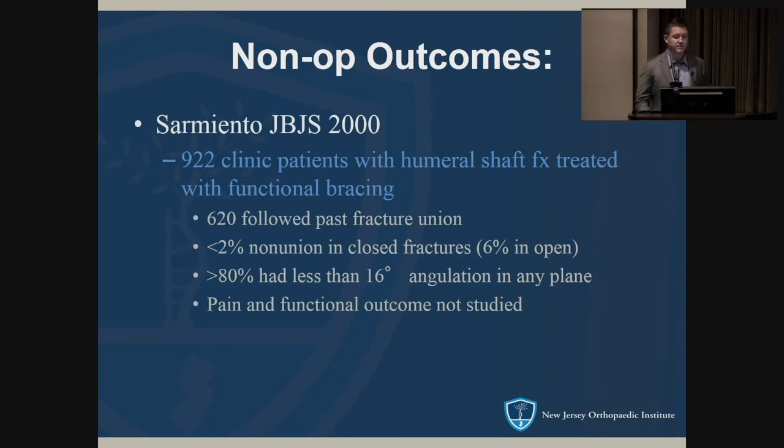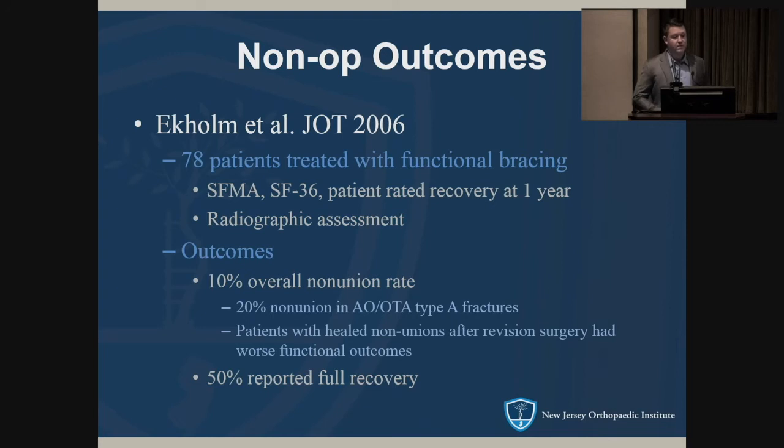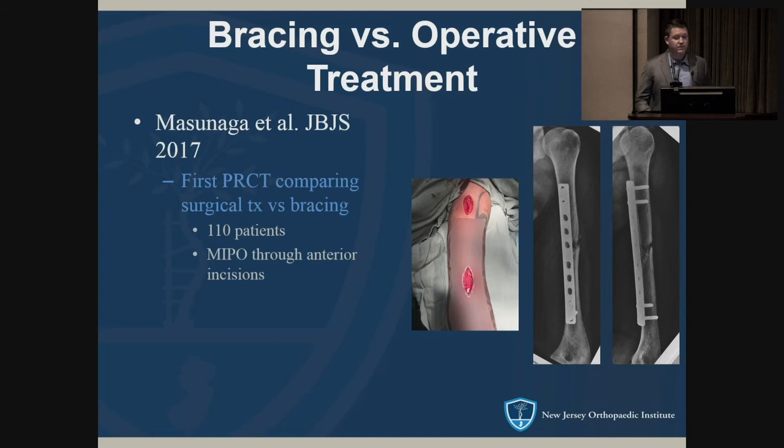Notably, Sarmiento did not study pain or functional outcomes. A JOT article looked at 78 patients treated with bracing, assessing functional outcomes and radiographic results. It found a 90 percent union rate overall, with transverse simple fracture patterns having a slightly higher non-union rate at 20 percent. Non-unions that required revision surgery had worse functional outcomes — similar to proximal humerus studies — and many of these patients did not have a full recovery.